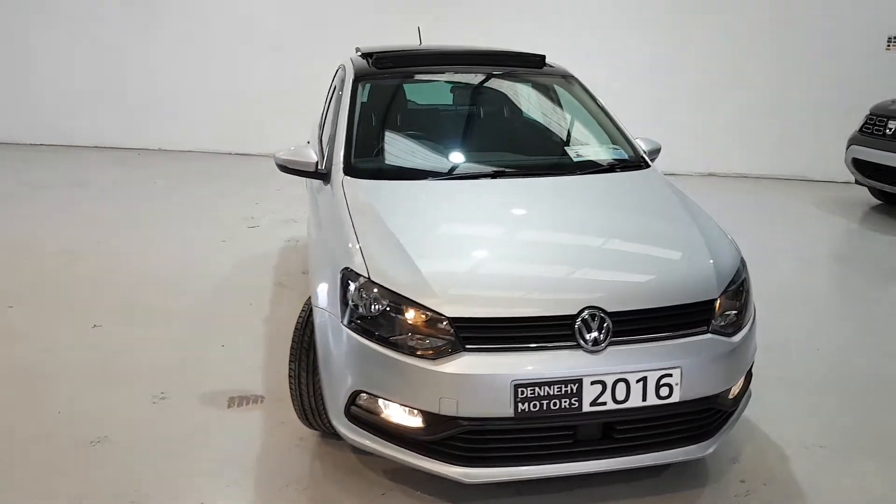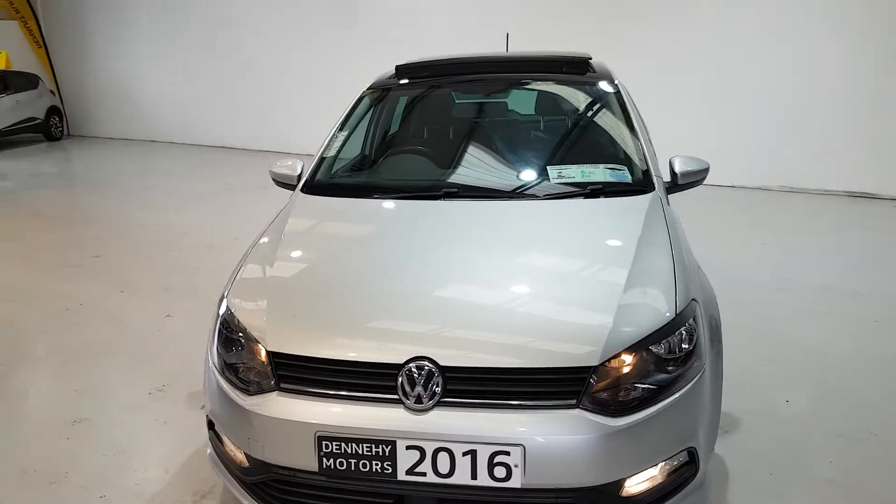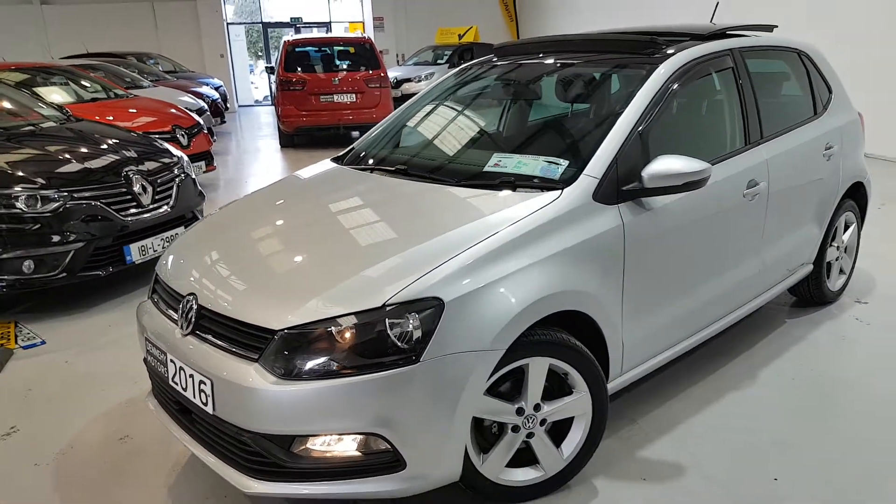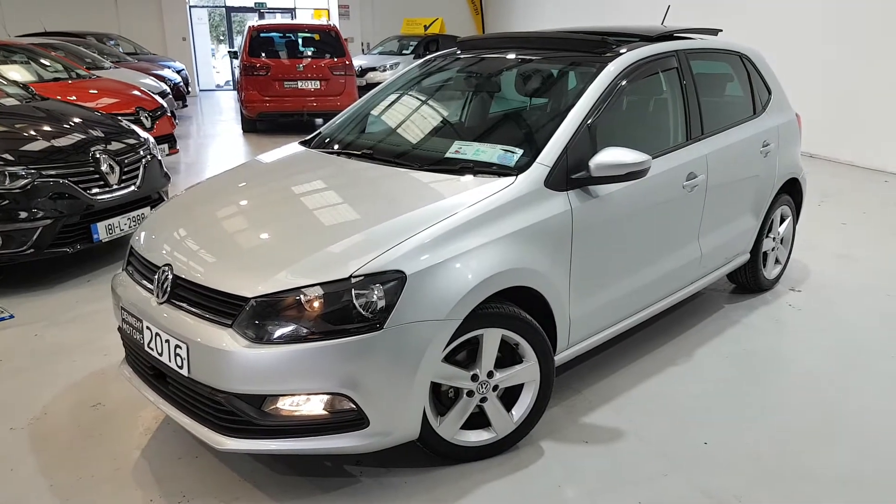It's fully serviced, fully prepped — tyres, everything done. Give us a call on 061 442 444 for any further information. Thanks for taking the time to watch this.